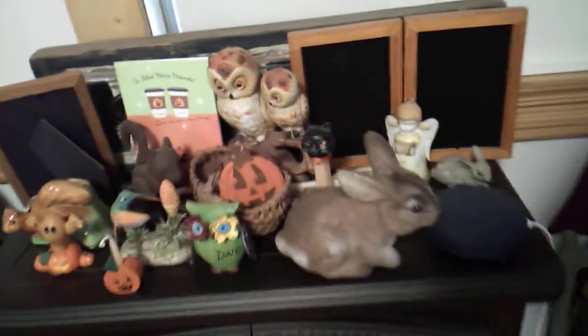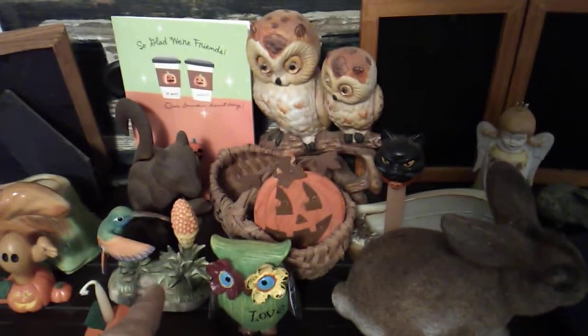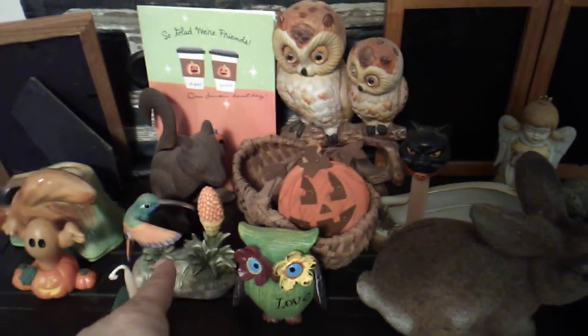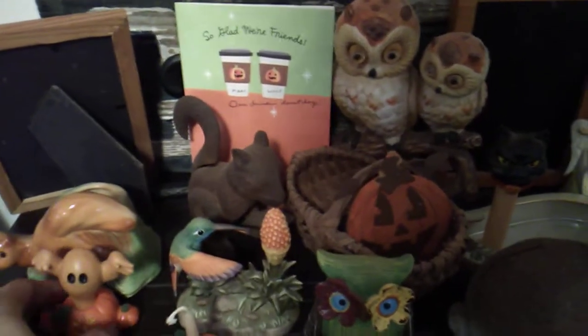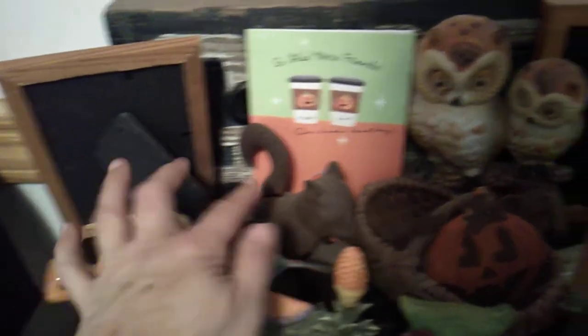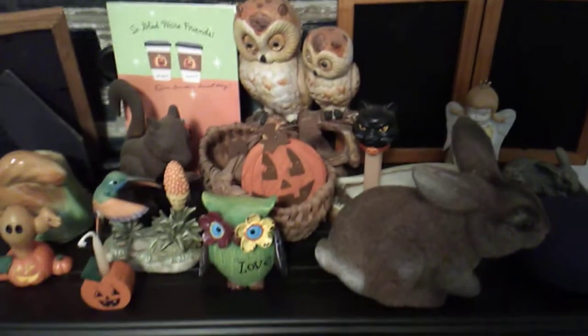Down here I have my little forest of animals. Hummingbirds were always at my dad's property up in upstate New York, and we've had a hummingbird here too. Squirrels — we used to have a squirrel named Chipper. So these pieces remind me of those times with my dad.